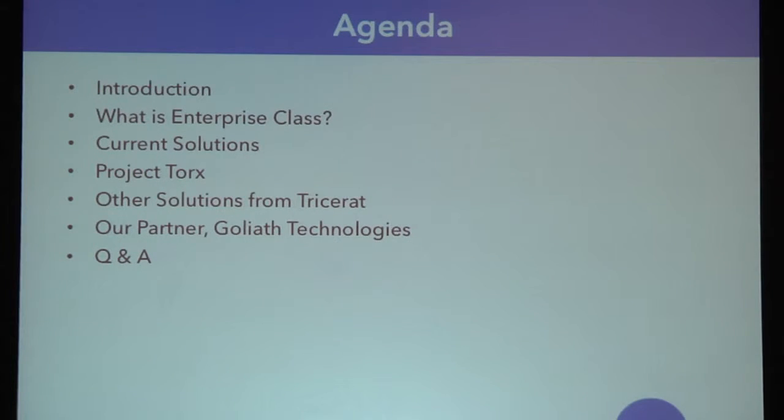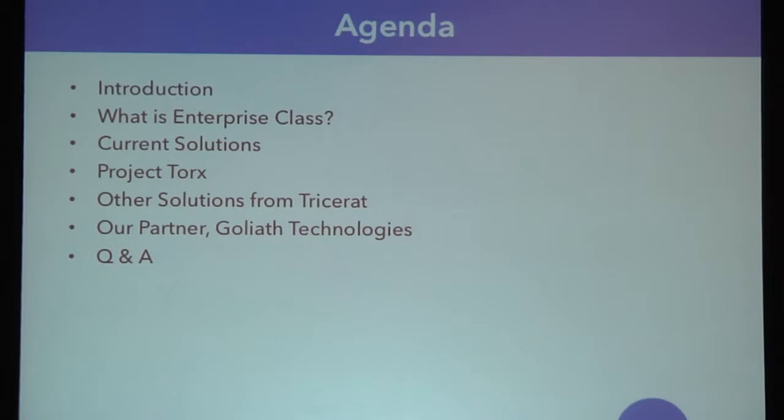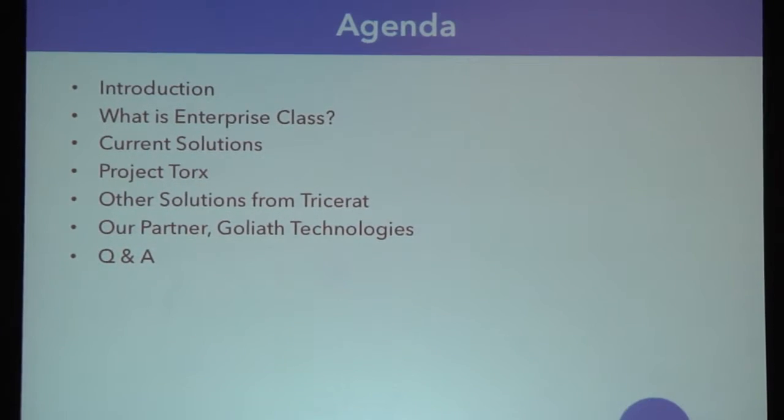I'll reserve about 15 minutes at the end to turn it over to one of our latest partners, Goliath Technologies, who has a really cool monitoring solution that you might find useful. We'll show you that as well, and then we'll open it up for questions at the end.